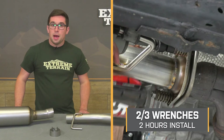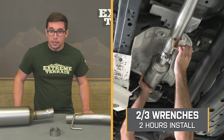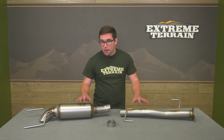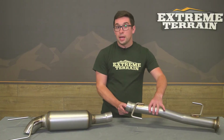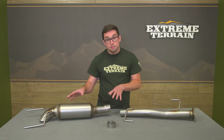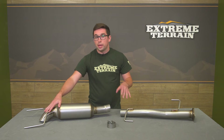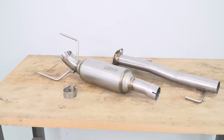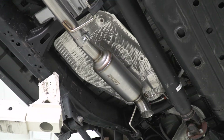Installation is going to get a two out of three on our difficulty meter and should take you around two hours to complete. It's pretty standard for a cat-back exhaust — you just don't have to worry about over-axle pipes here. The clamp that you need for the center is included in the kit, and this is a totally bolt-on system. This is going to utilize all your factory exhaust hanger locations, so you don't need to make any additional modifications to your truck. It's going to bolt right on with the flange, couple together, go right in the hangers, and you're ready to go.